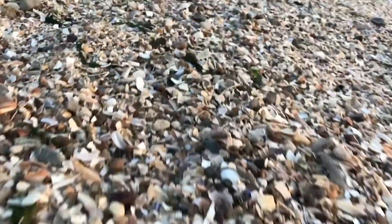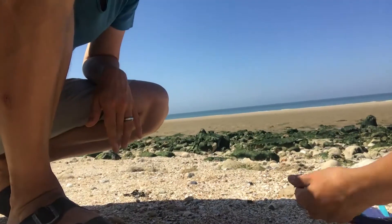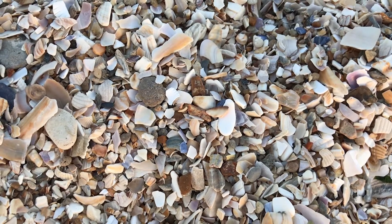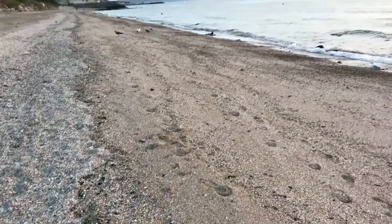The beach here is full of broken shells. You can't quite see it, but it's not just sand — it's a mixture. It's a mixture of shells, teeny tiny little pieces of broken down shells.